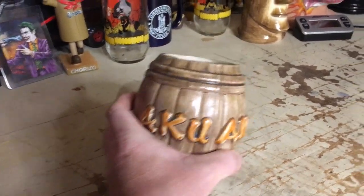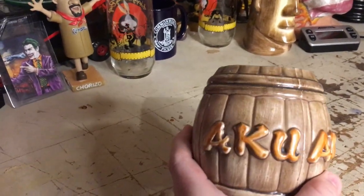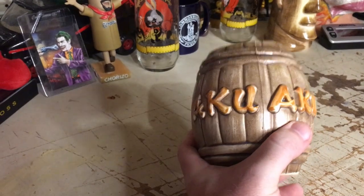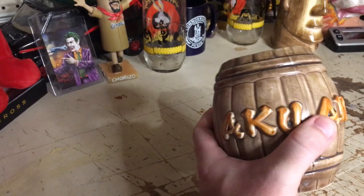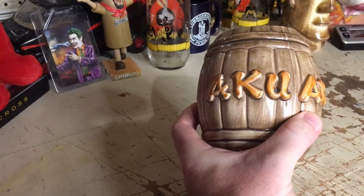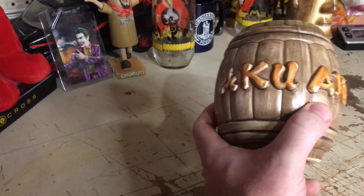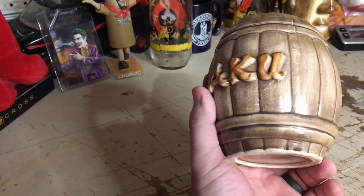I picked this up at a table, along with that other guy over there. These are tiki mugs. There is a niche community that collects tiki mugs and tiki items. This is a tiki rum barrel. All it took was a little bit of research — look up 'Aku Aku mug,' or 'Aku Aku barrel mug,' which is what I looked up when I got home.